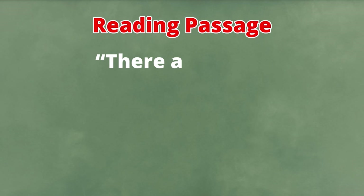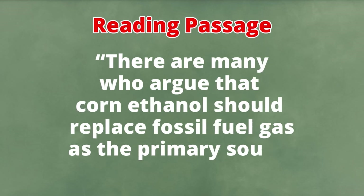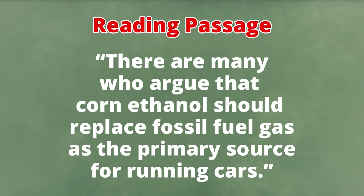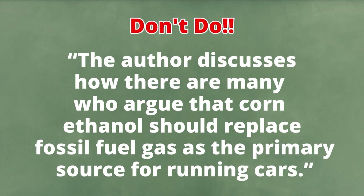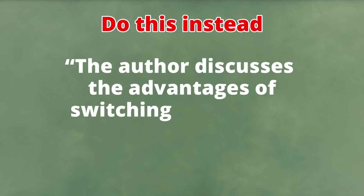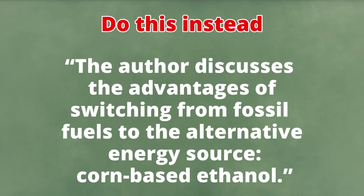Don't quote. For the integrated writing task, you are expected to explain the positions of the author and the professor in your own words — it is very important to paraphrase everything. The e-rater system will pick up on direct quotes and this can lead to a reduction in your score. For example, if the reading passage states 'there are many people who argue that corn ethanol should replace fossil fuel gas as the primary source for running cars,' don't copy it. Instead, paraphrase: 'The author discusses the advantages of switching from fossil fuels to the alternative energy source, corn-based ethanol.' This is a huge mistake that many students make.